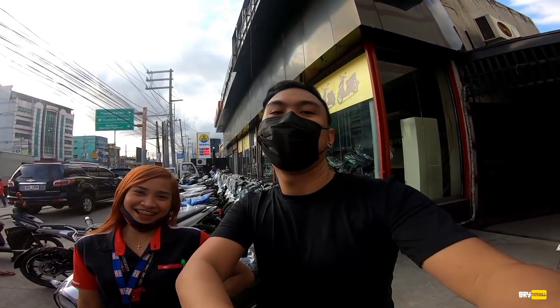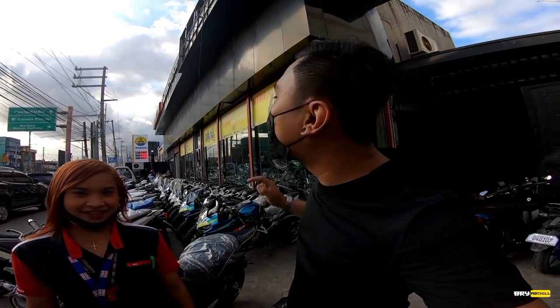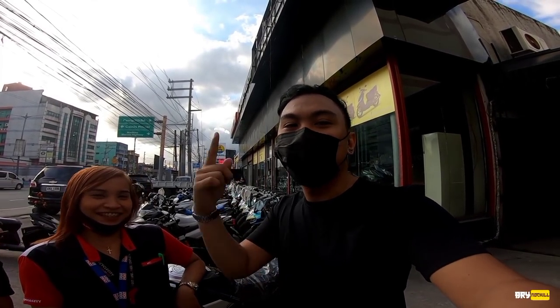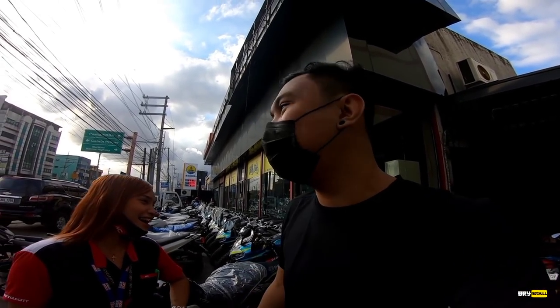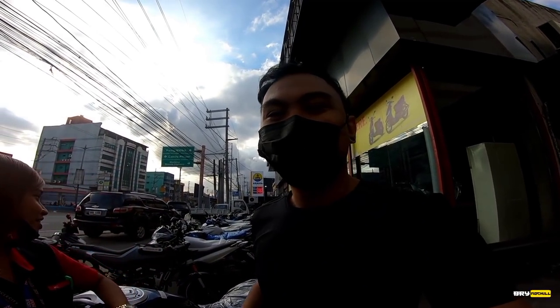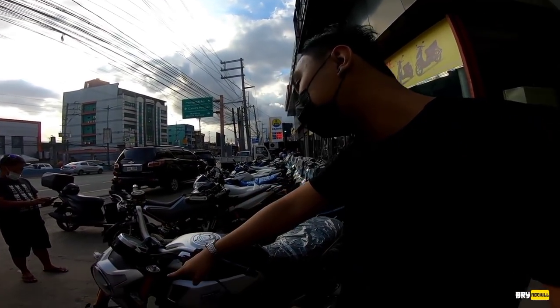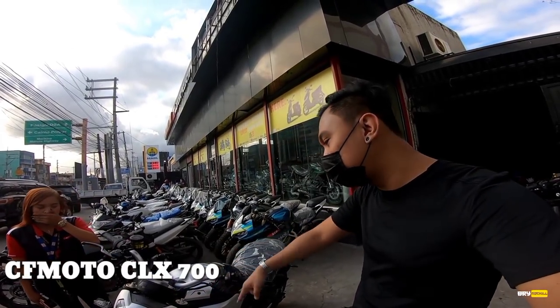What's up mga chong? Here's your boy brah. I'm here at Motorcycle City, Kainta, and we're here to feature the CFMoto CLX 700cc. Ma'am Divine is here with us. There's a lot to see today.